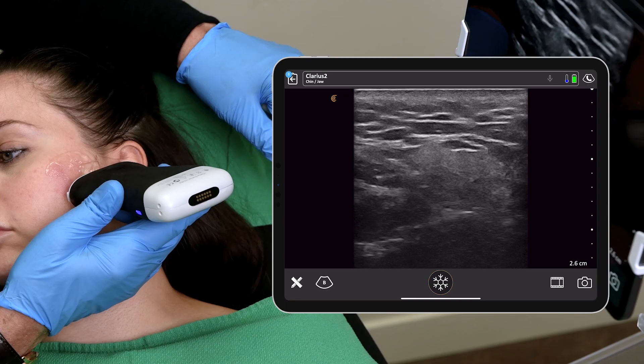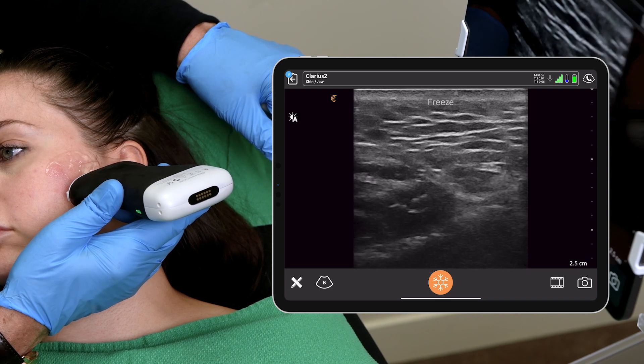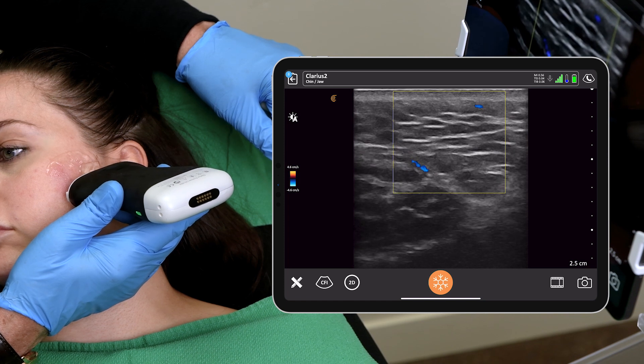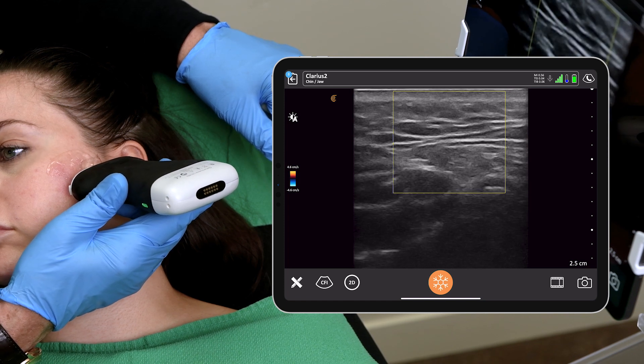The fact that the L20 is set up with presets — basically you turn it on and you can scan immediately without having to adjust the gain or anything else — makes it far more usable. It's like taking your phone camera and using it. It's automatic so you can stay engaged with your patient, keep the flow of the appointment going, and wrap it all together to make a much better experience for our patient.